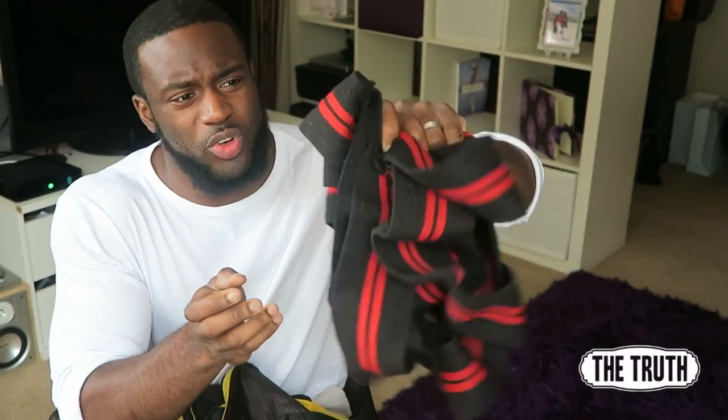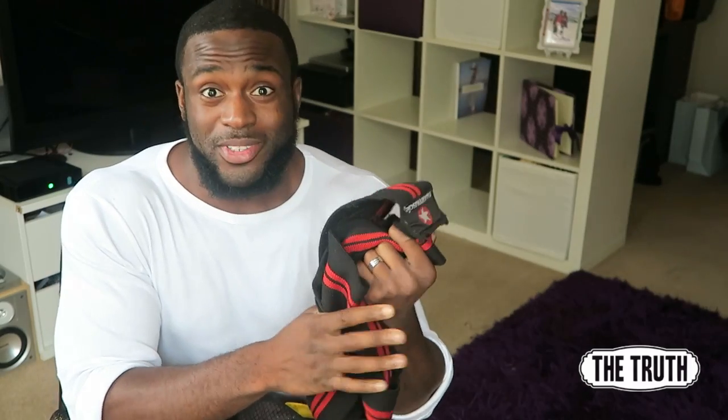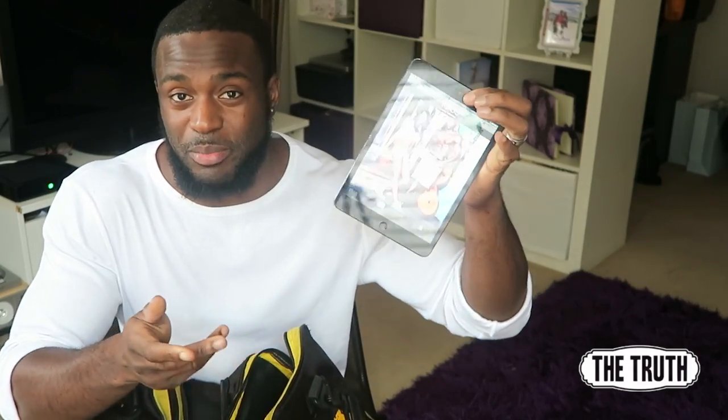I have a pass from FIBO 2014 from when I was sponsored by Grenade. I have my knee wraps — I bought these ages ago from a shop in Croydon which has actually closed down. These are Maxi Muscle, normal knee wraps. I've had them for about three or four years. They've done the job and they don't stink. And I've got my iPad which I use for the music.